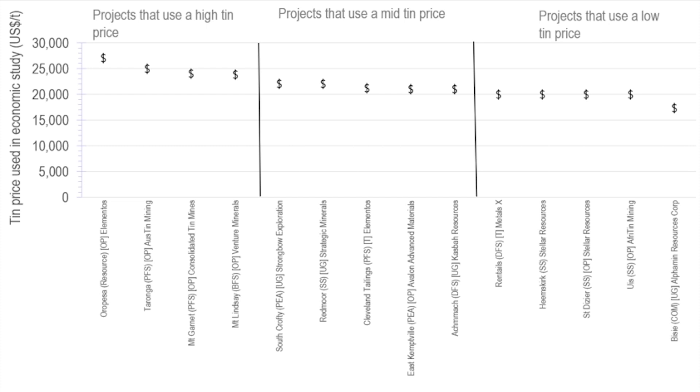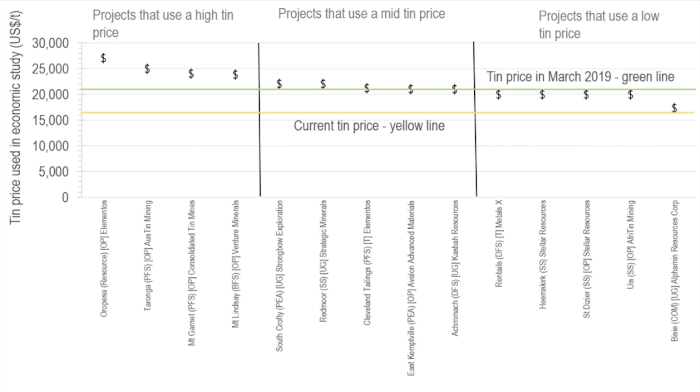But how do these prices compare to the current tin price? Well, I'm afraid it's not pretty. The yellow line shown here is the current tin price at around 16,600 US dollars per tonne. That is below the price used by all these projects in their economic studies. That said, the tin price took an absolute battering last year, falling from around 21,000 US dollars per tonne in March 2019 to its current level. So we can see this historic high — around half the peer group used prices below the historic high, but half were still above it.